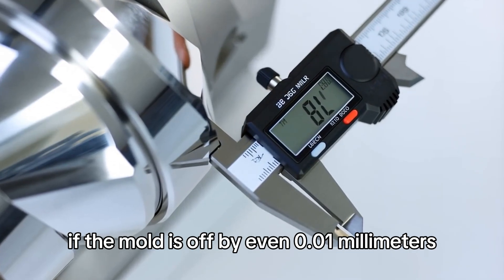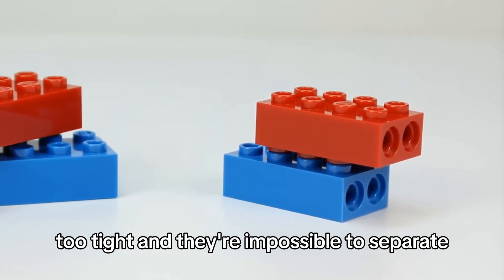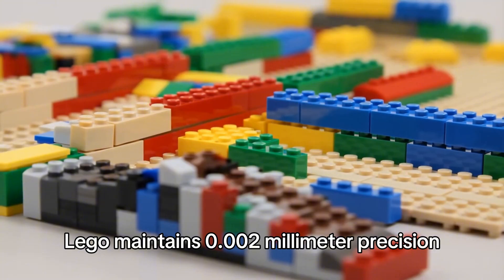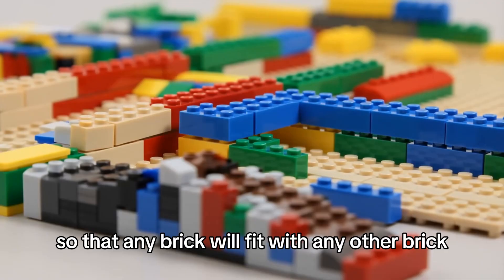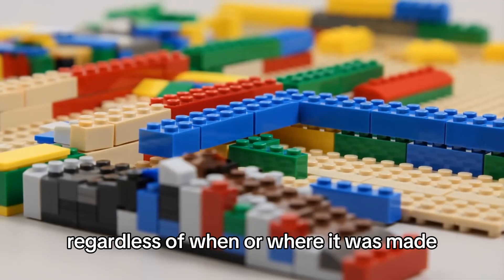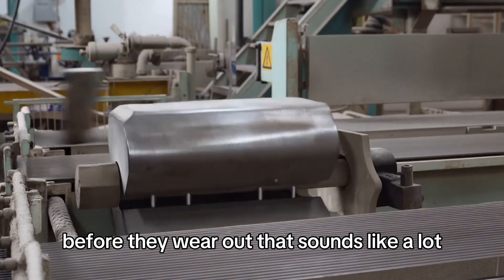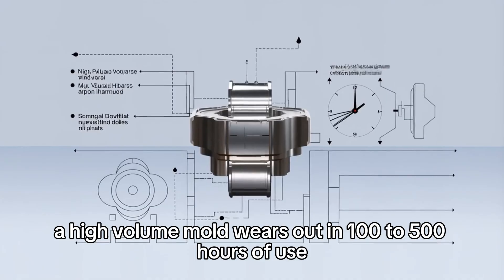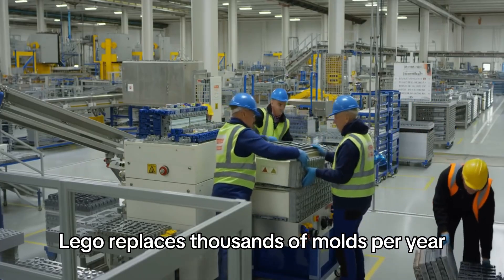If the mold is off by even 0.01 millimeters, the bricks won't click together properly — too tight and they're impossible to separate, too loose and structures fall apart. Lego maintains 0.002 millimeter precision across billions of bricks so any brick fits any other brick regardless of when or where it was made. The molds last about 100,000 to 500,000 molding cycles, but high-volume molds wear out in 100 to 500 hours of use, so Lego replaces thousands of molds per year.